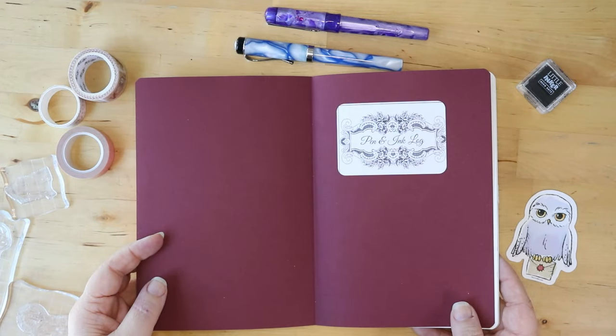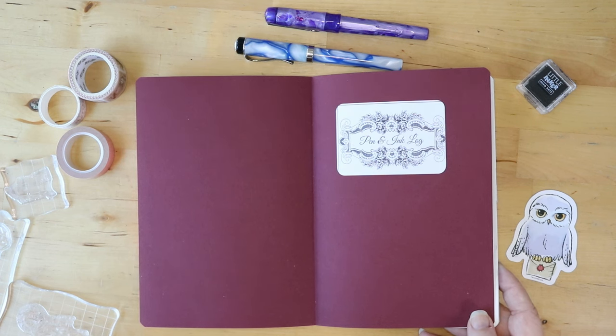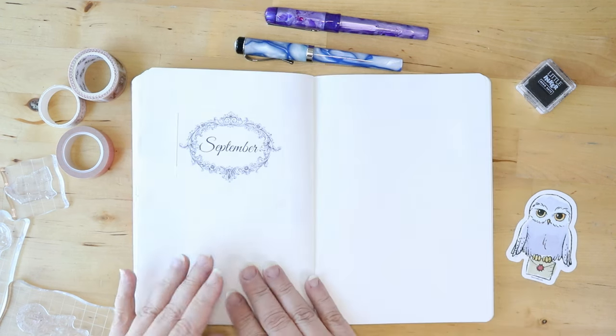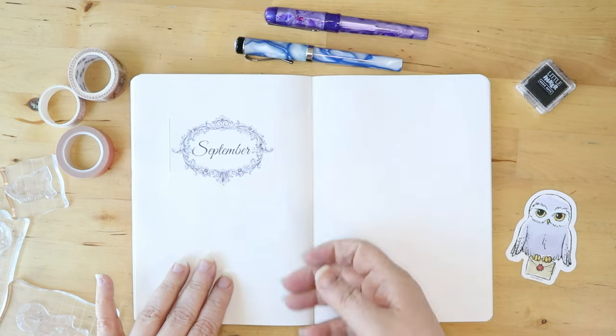Hello pen friends! Welcome back to the channel. It is wonderful to have you here. If you are new, welcome! Today we are jumping back into my fountain pen and ink journal. We are doing my fall currently inked. If you're curious to know what I've got inked up, keep watching.